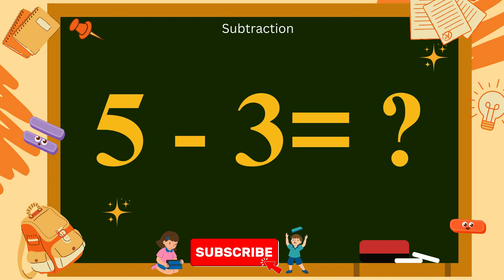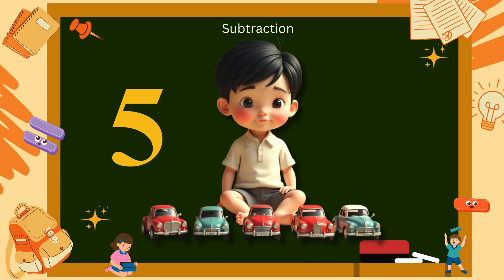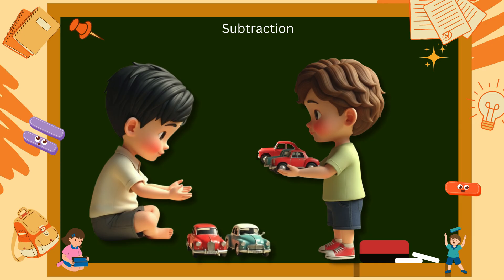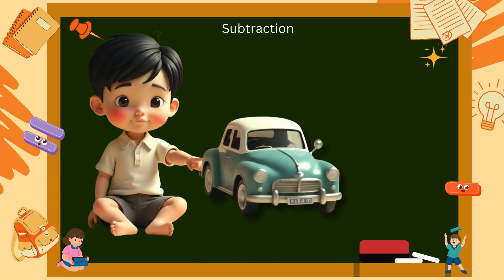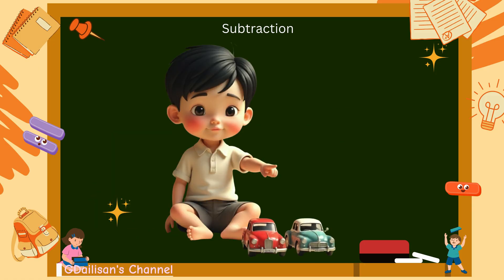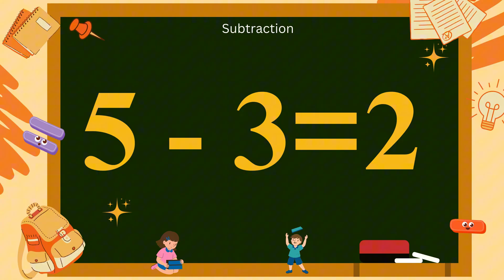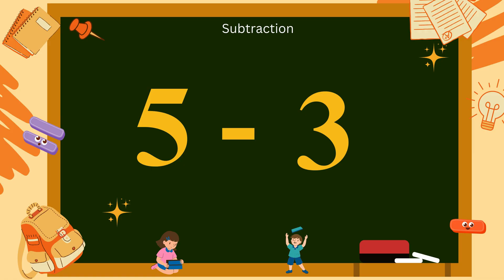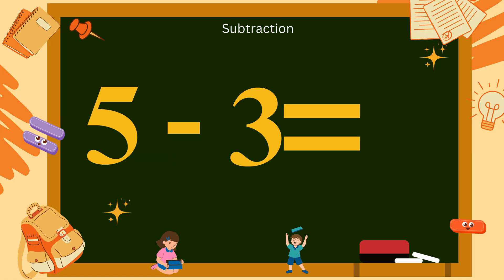5 minus 3? You have five toy cars lined up. You give three cars to your little brother. Now, how many cars are still yours? Let's count: 1, 2. So, 5 minus 3 equals 2. Let's clap and say it: 5 minus 3 equals 2.